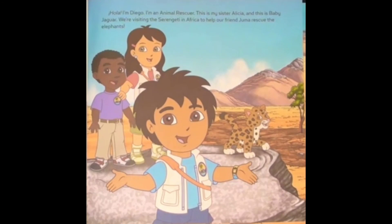Hola! I'm Diego and I'm an animal rescuer. This is my sister, Alicia, and this is Baby Jaguar.